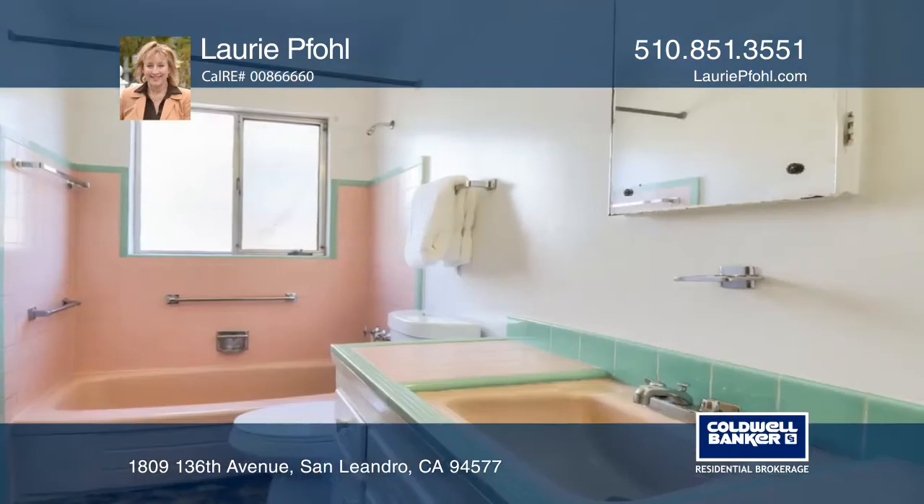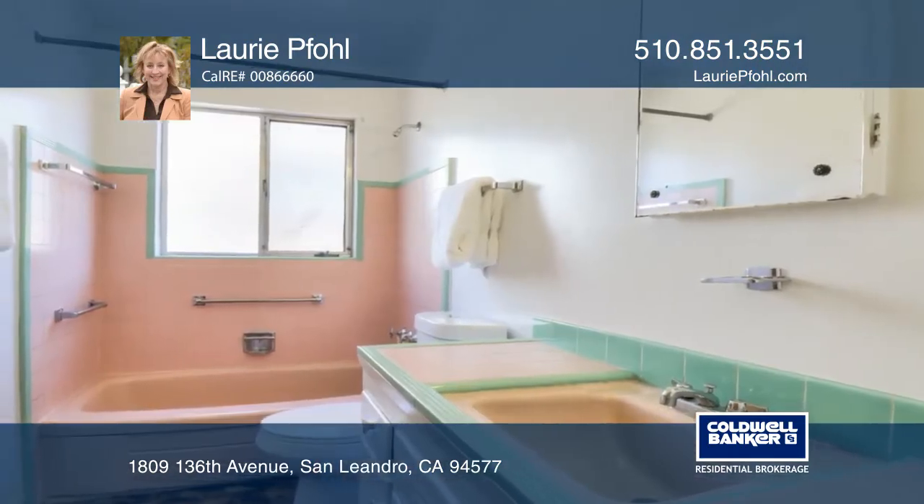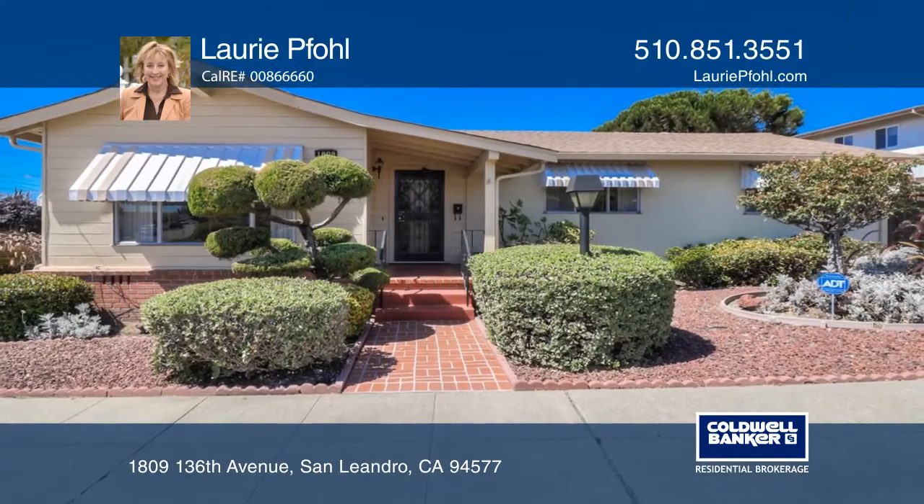Just minutes from the freeway and schools, this home is sure to impress and is just a call away. Contact Lori Foll for more details.